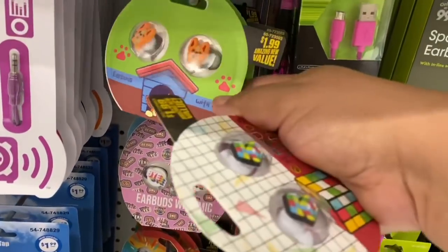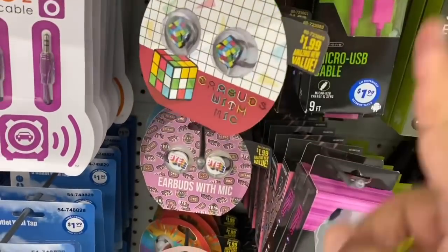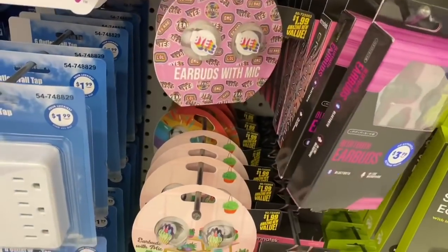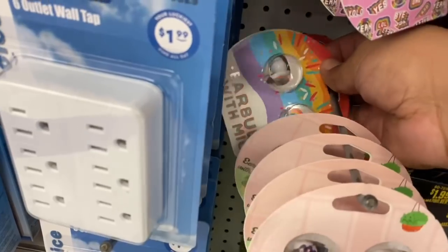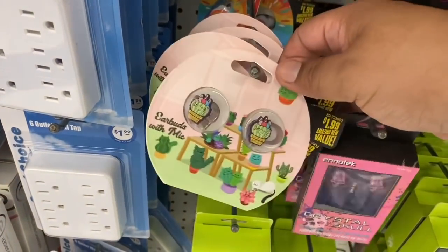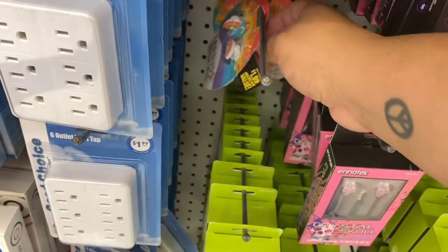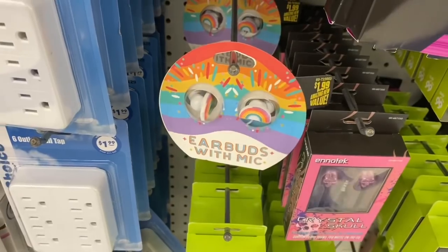Oh my gosh, look at these little retro earbuds — so cute! Look at the little doggy one. I've mentioned this style before — they actually work really well and the quality is amazing. There's a little rainbow one too — these are all $1.99 and I highly recommend them. If you lose them, it's only $1.99, so great deal.